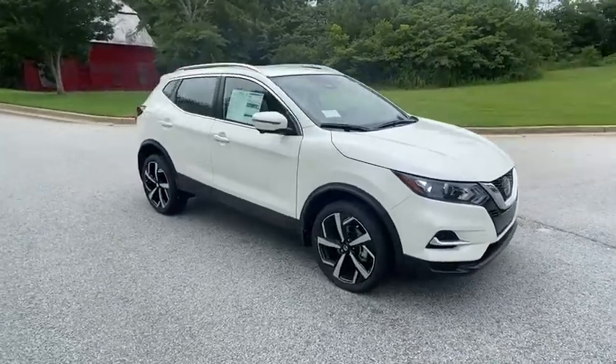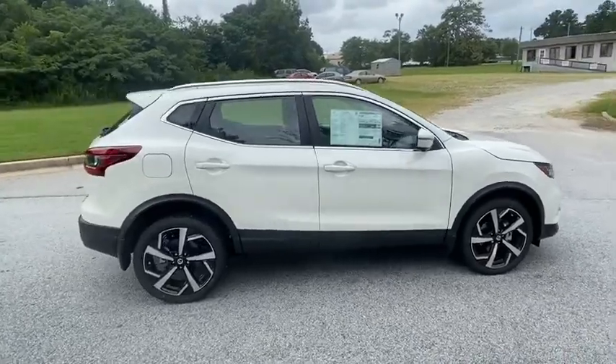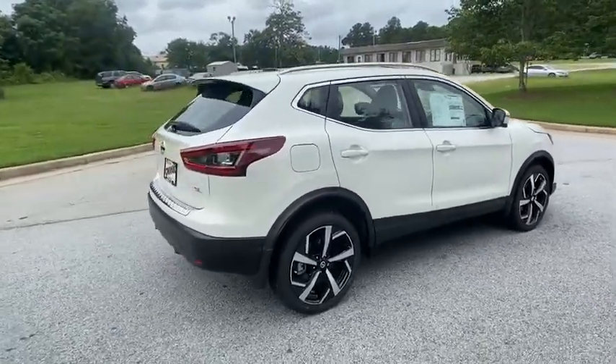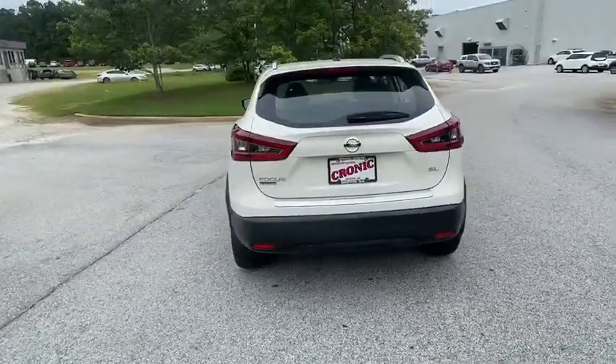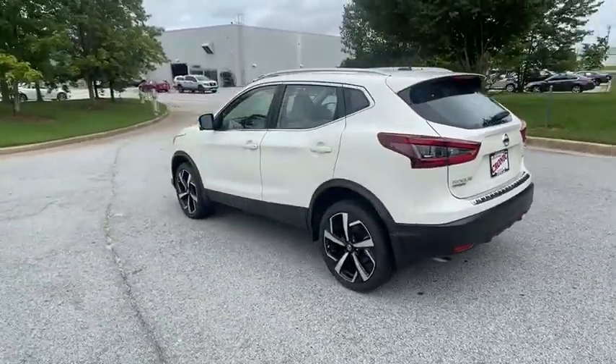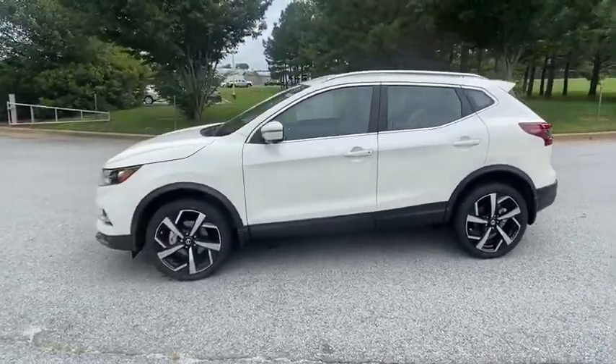Stop by and take a look at the 2020 Nissan Rogue Sport. The Nissan Rogue Sport is a subcompact SUV that provides all the functionality. A smooth ride, lots of cargo room, and a roomy back seat is a recipe for a pleasant traveling experience. Here are some of this vehicle's great options.